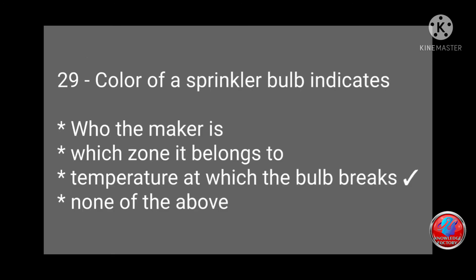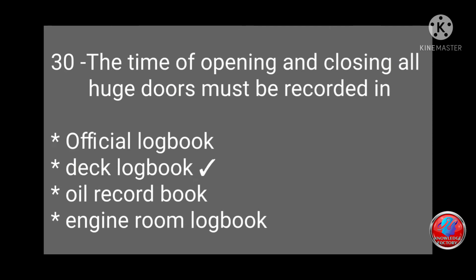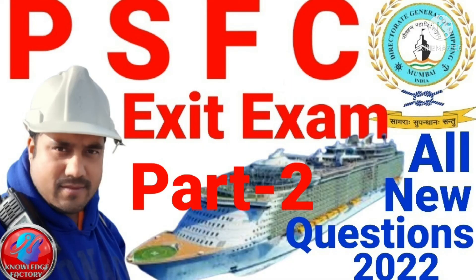Question 29: Colors of a sprinkler bulb indicate — who the maker is, which zone it belongs to, the temperature at which the bulb breaks, or none of the above? Answer: (c) the temperature at which the bulb breaks. Question 30: The time of opening and closing all watertight doors must be recorded in — the official log book, deck log book, oil record book, or engine room log book? Answer: deck log book.